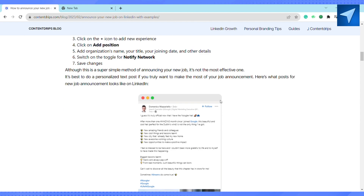Ideally, you should announce your new job on LinkedIn once you have gone through all the onboarding steps at your new organization and have received your welcome letter. Some people also recommend announcing your new role when you are at least a day or a week into your new role.